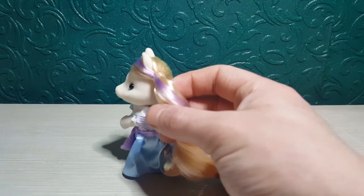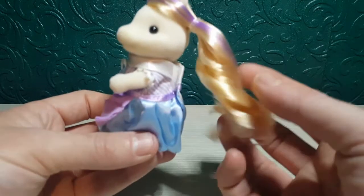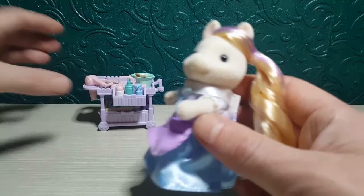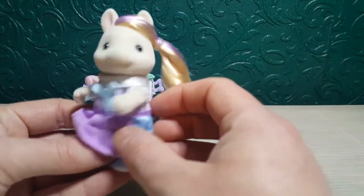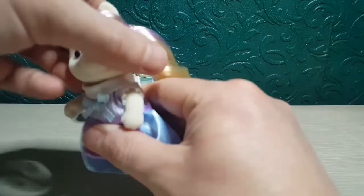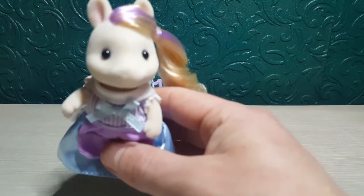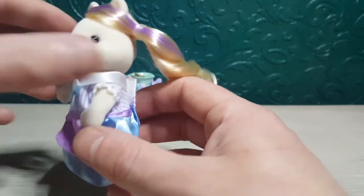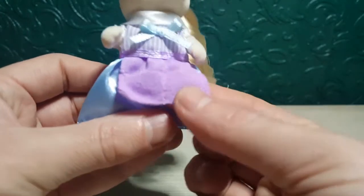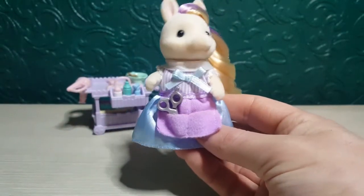It actually comes with some little instructions so you can plait the hair — apparently you can put a clip at the top and a clip at the bottom and it'll hold the plait in. It's quite a nice length and it moves and flows really nicely. It's a really nice blonde color with a little purple streak. They've gone for a very nice pastel palette of purples, blues, pinks, and mint greens. She's got a really cute adorable face and it's very unusual to get a pony in this type of set.